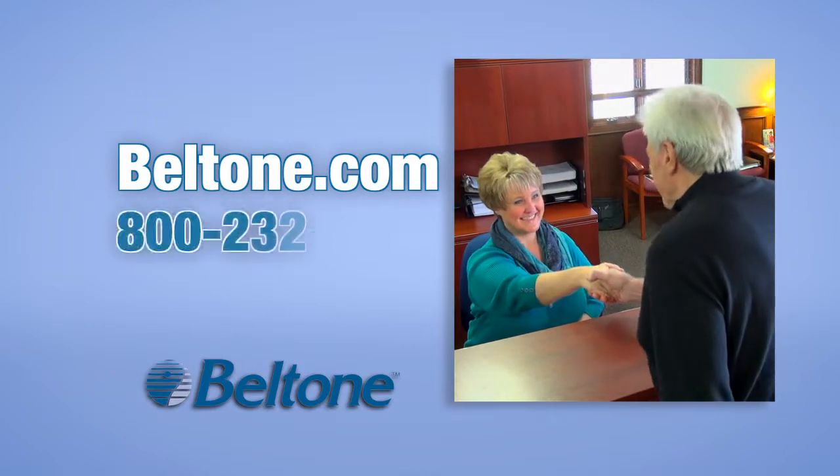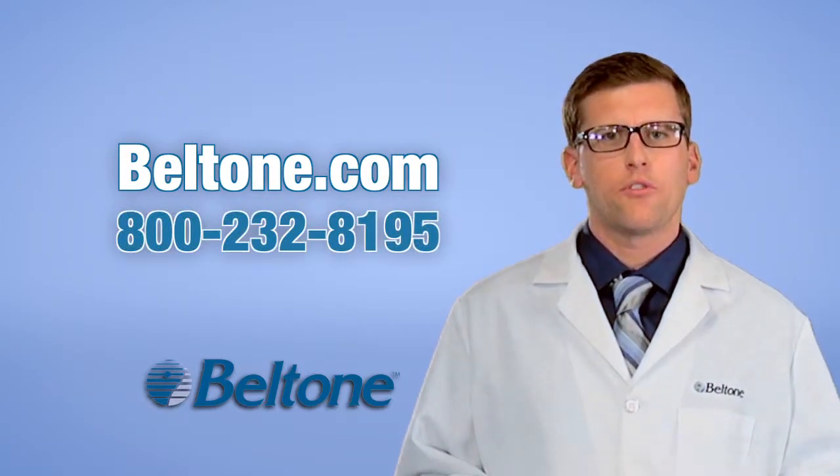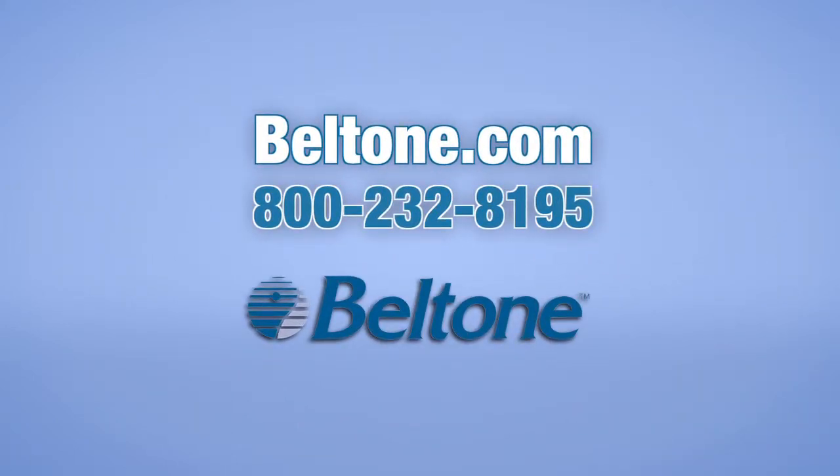To make an appointment, log on to Beltone.com and find a location in your neighborhood, or call 1-800-232-8195. We've been helping people hear better at Beltone for 75 years. Experience counts.